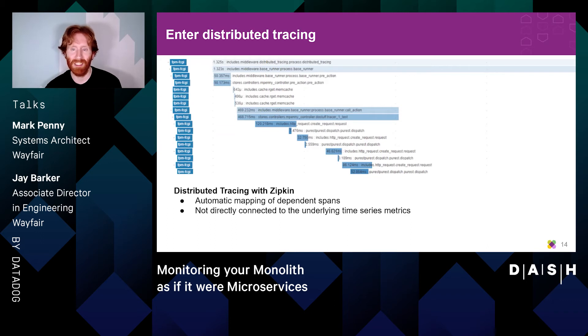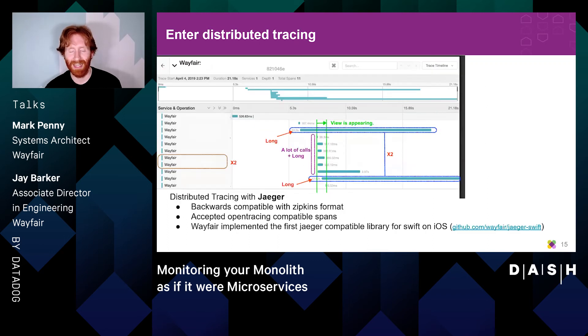There are many languages and tools for getting started with distributed tracing. At Wayfair we started with the Zipkin engine in 2018. Having an automatically generated trace graph was a major step forward, but trace spans did not directly connect to the related time series metrics in our operations center. In early 2019 we transitioned to the Jaeger engine for backwards compatibility with our Zipkin work and support for open tracing compatible libraries. Using open tracing libraries ultimately made it much easier to transition to Datadog APM. During Jaeger's lifecycle we also implemented the very first Jaeger-compatible library for Swift on iOS, giving us visibility into how front-end iOS times interacted with the back-end.